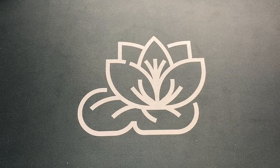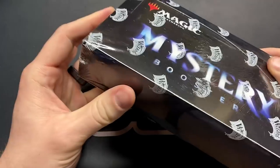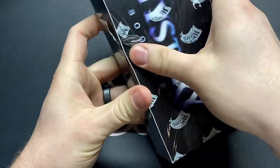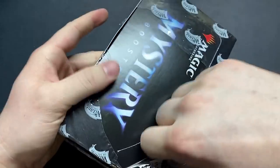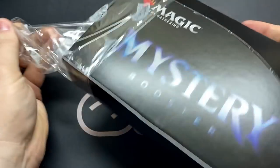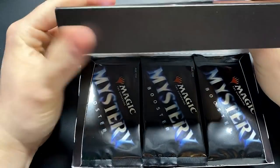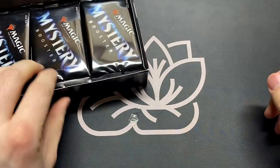Welcome back to Booster Therapy, your cure for that pack-cracking addiction. Here we are with even more Mystery Booster boxes — the best product that Wizards has come out with in a long time, and one of the funnest sets ever to open. Probably even more fun than Ultimate Masters, especially since for these booster boxes I paid like 90 a piece, and there is just absolute fire in the box.